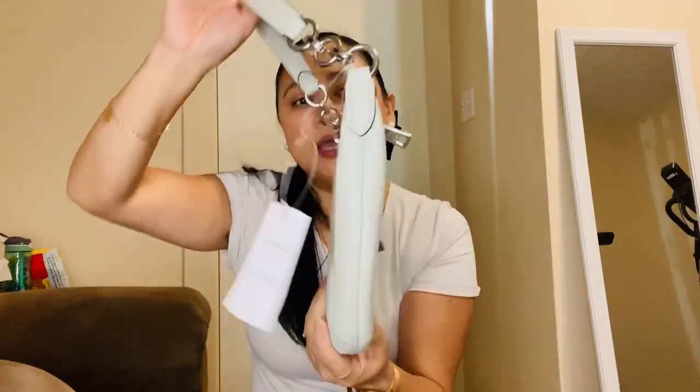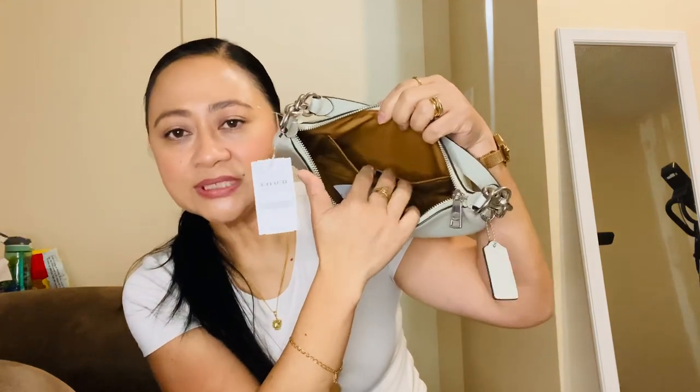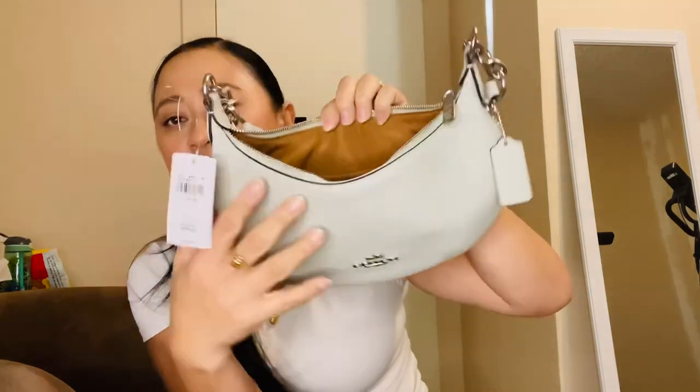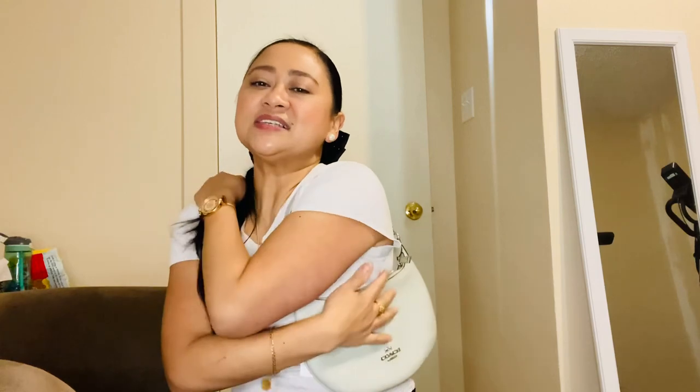When you open it the zipper is smooth, there's one big slide pocket inside and that's it — it's a fabric lining. There's no outside pocket. I have a gift receipt in there. It's basically a simple handbag and it fits so well. I'll insert the try-on video clip.